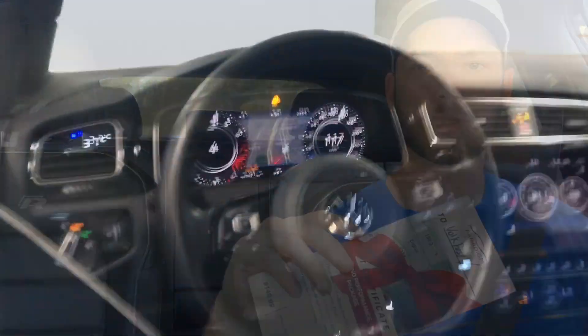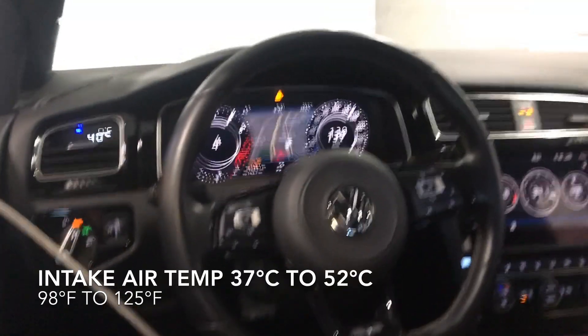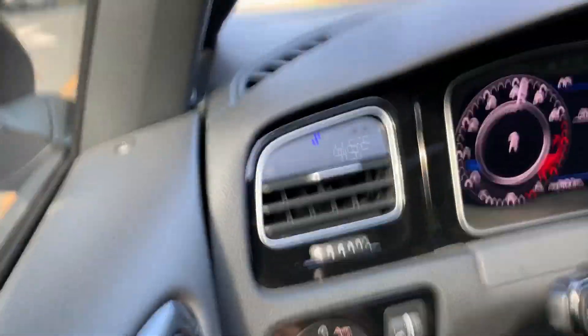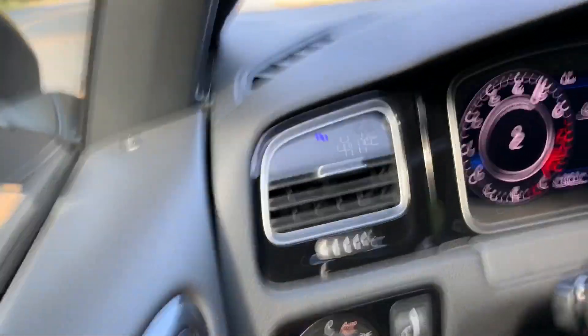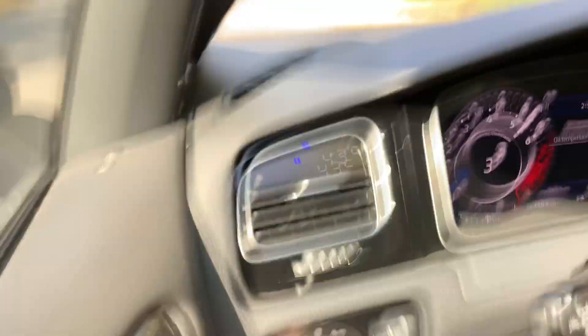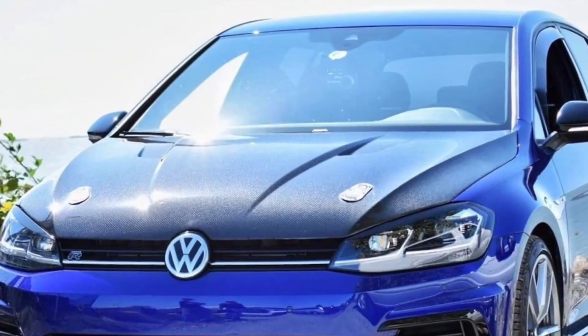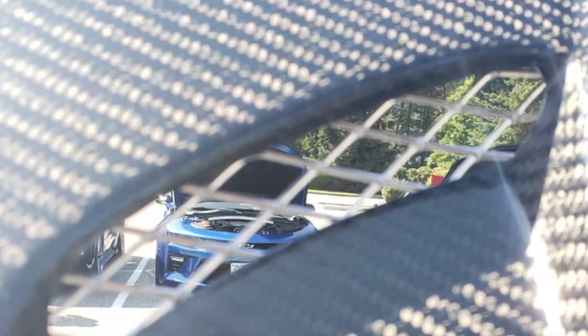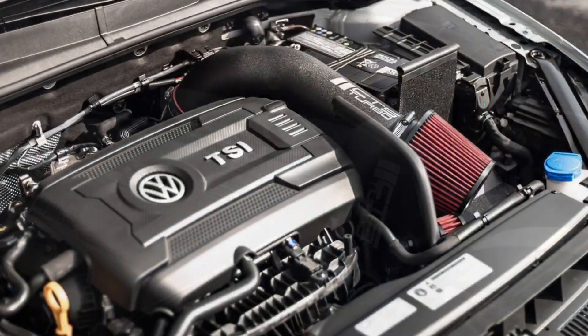One of the things I would like to test is if colder air makes a difference. On the second dyno pull, you can see the intake air temperatures are very high. While driving on the road, anytime the intake air temperature goes above 35 degrees Celsius, there is a very noticeable decrease in power. One of the modifications I would like to do to my Golf R is a vented carbon fiber hood. The vents would allow the excess heat under the hood to escape, thus providing a colder intake air temperature.